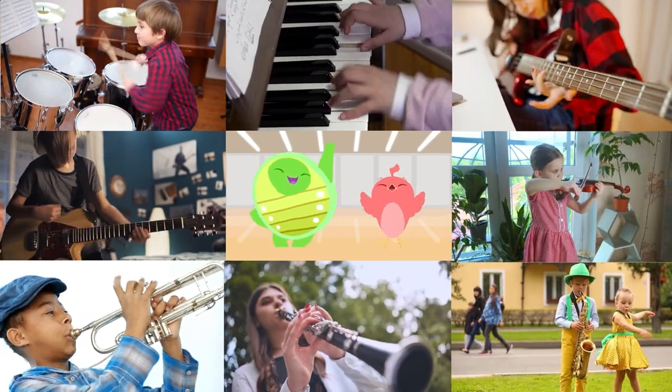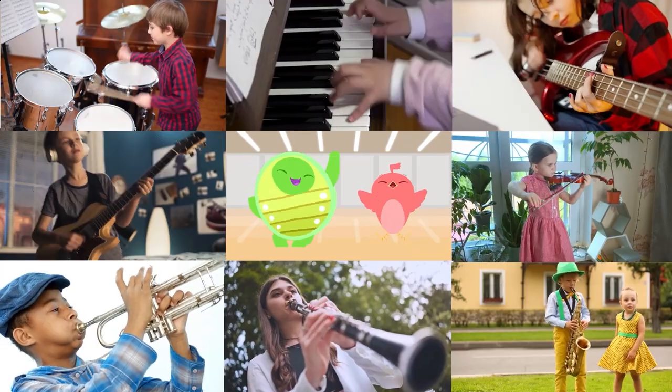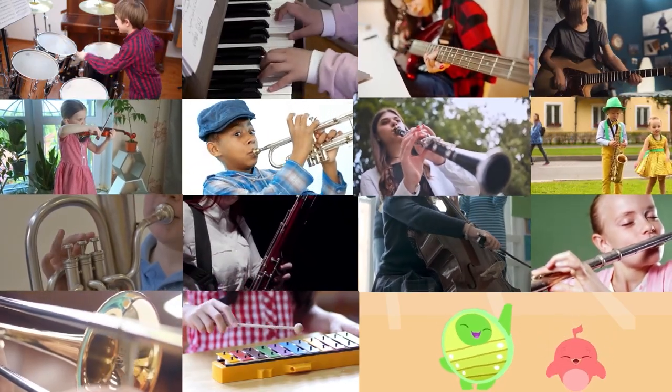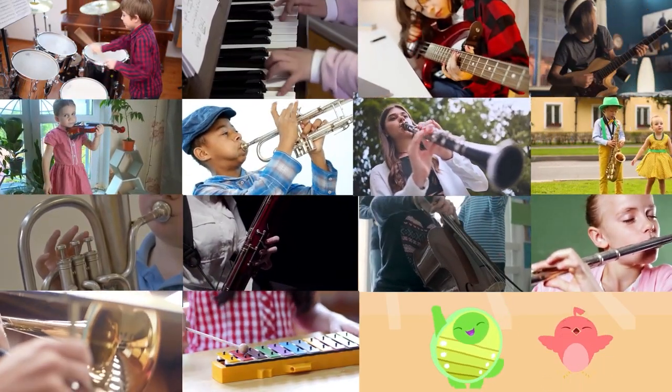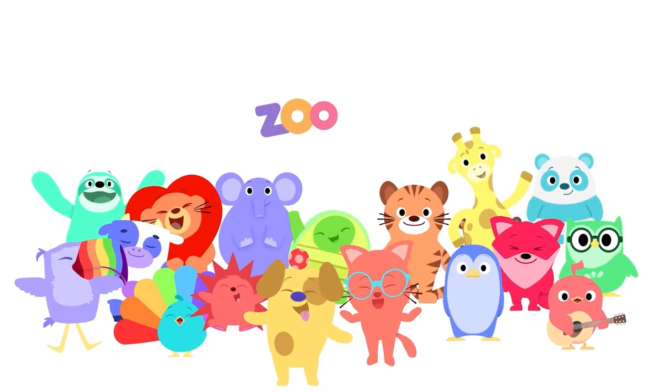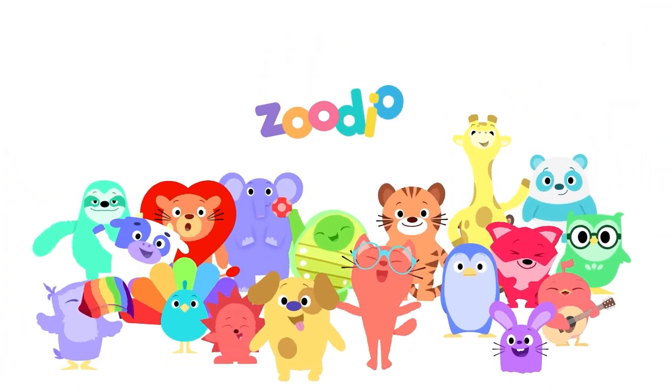Hey everybody, we all played along. We learned to make music with the instrument song. We learned to make music with the instrument song. Zoo-Dee-O! Zoo-Dee-O! Zoo-Dee-O!